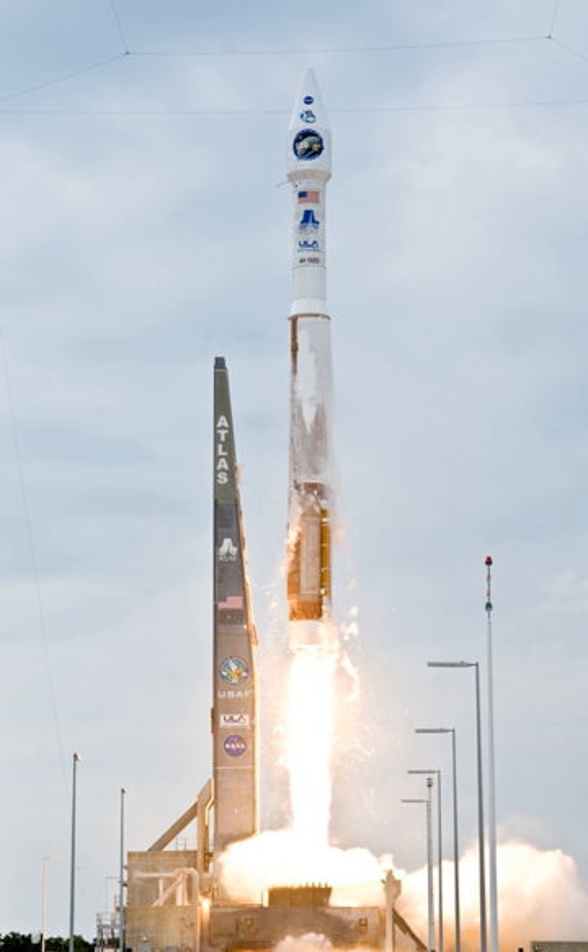Each Atlas V booster configuration has a three-digit designation that indicates the features of that configuration. The first digit shows the diameter of the payload fairing and always has a value of 4 or 5. The second digit indicates the number of solid rocket boosters attached to the base of the rocket, ranging from 0 through 3 with the 4-meter fairing and 0 through 5 with the 5-meter fairing. All layouts of solid boosters are asymmetrical. The third digit represents the number of engines on the Centaur stage, either 1 or 2.